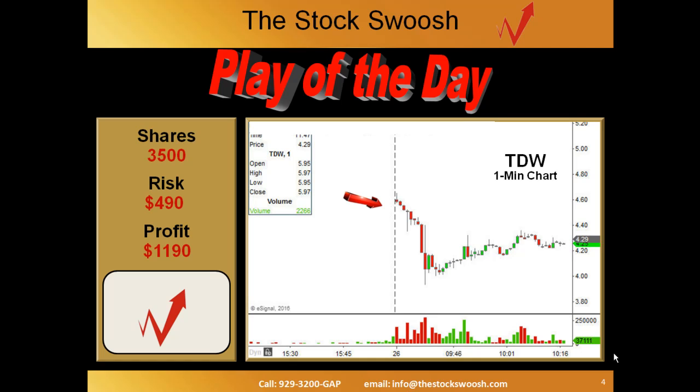That's IONS — India, Oscar, November, Sierra. There are the two targets. How do you do this? The trading strategy is from the Golden Gap course.